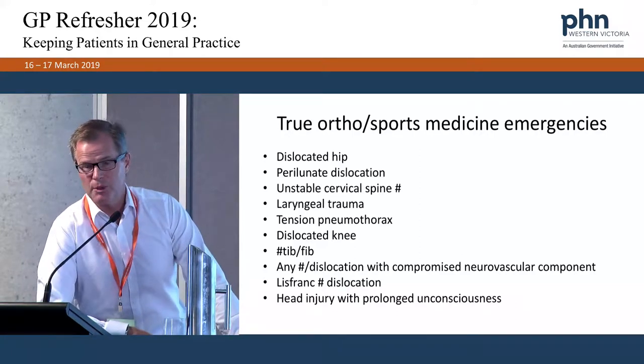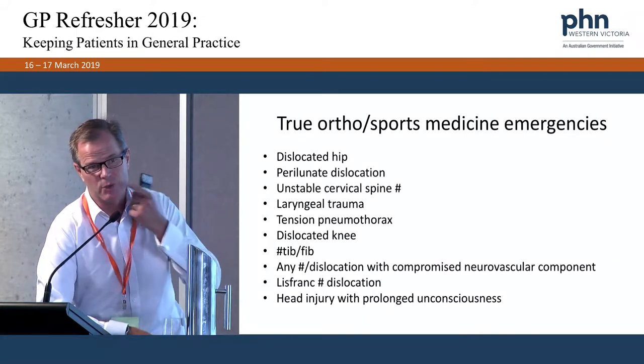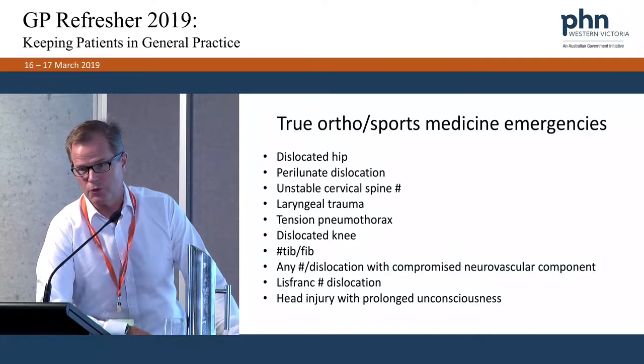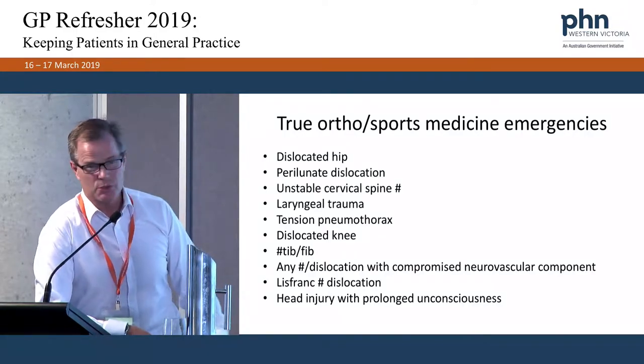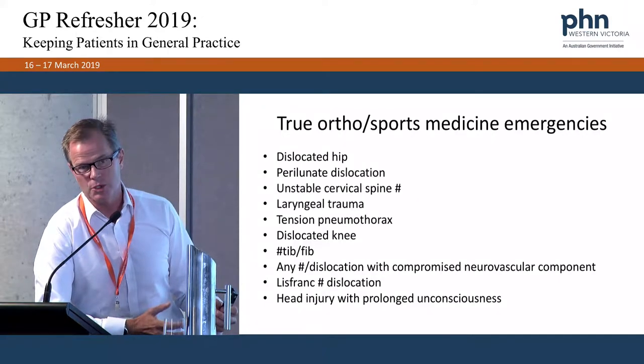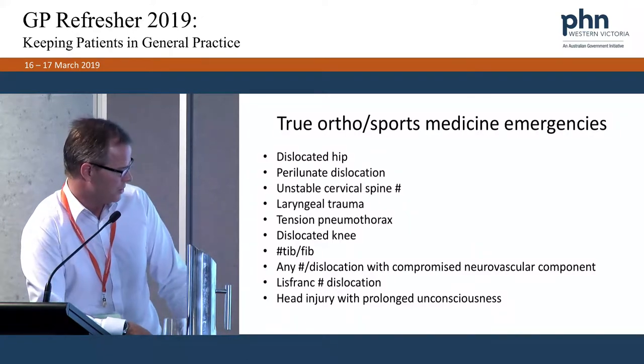Lisfranc was a French cavalryman who was thrown from his horse with his foot caught in the stirrup — an injury where the midfoot is disrupted between the forefoot and midfoot. We also see it in skateboarders and windsurfers who get their foot caught in a strap.